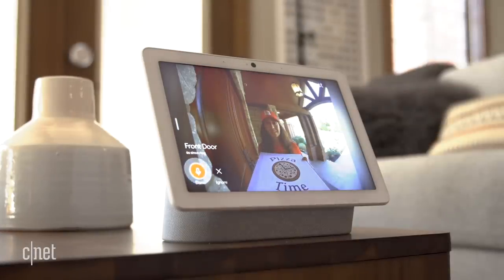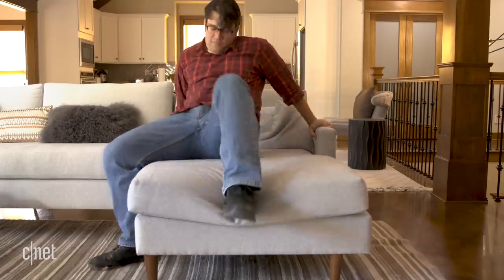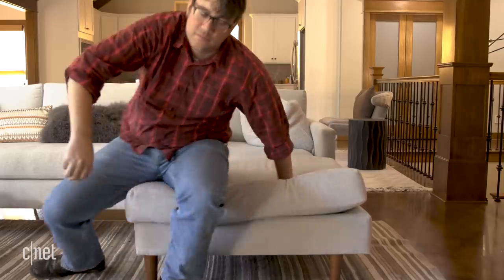If I have a Google smart speaker or smart display, the Nest Hello works better — I'll hear the announcement and can chat with the pizza person. With a smart display, I can even see what's going on. Ring has the same advantage if you have an Amazon speaker or display. The announcements don't work if you mix and match, so I would need to actually get off the couch.